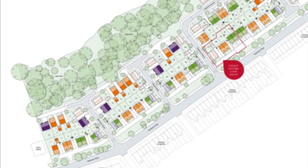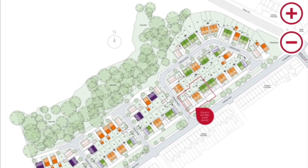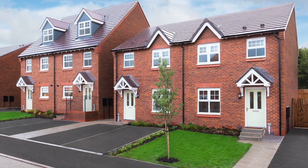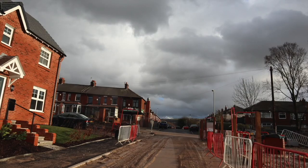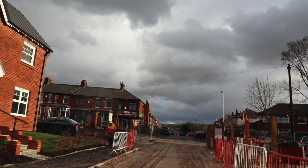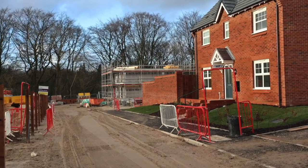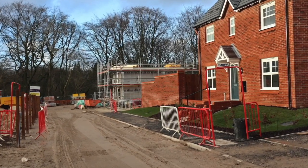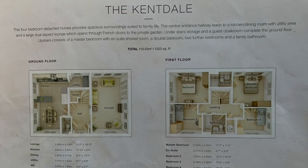To celebrate the old site, Taylor Wimpey have named all the streets after the old houses from the old college, such as Chapman Avenue, Garden Close - and we're going to be living on Brownson Close. This is the view looking down Brownson Close at our house. The house we bought is the Kentdale, which is a four-bedroom detached house with a total square meterage of 113.53, which is 1,222 square feet.